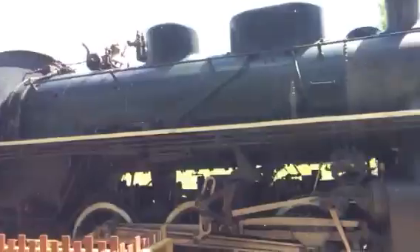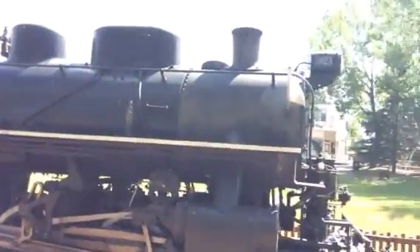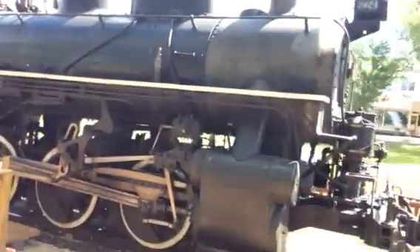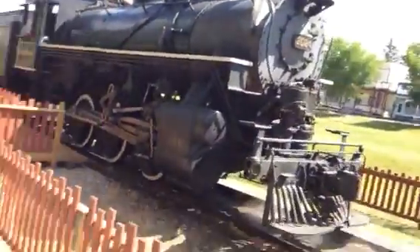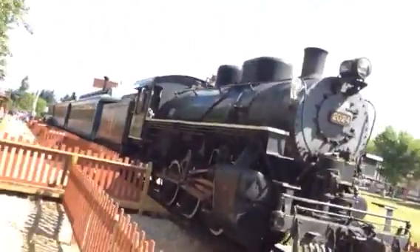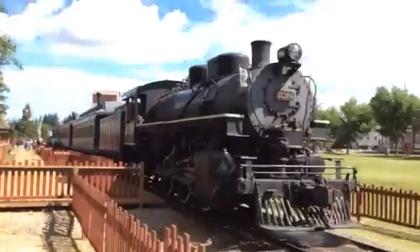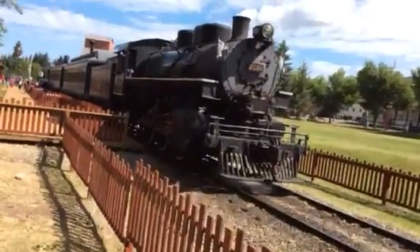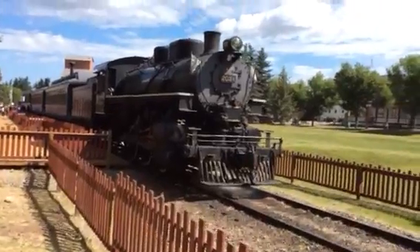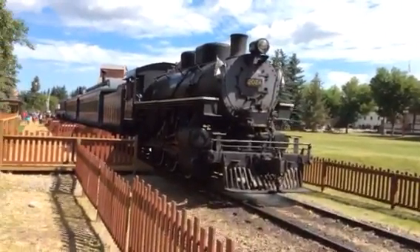Here's June 24th, a Saturday in June 2017. I remember 10 years ago when I first wanted to see this locomotive. In 1998, 1999, when I first moved to Calgary when I was 7 and 8, this locomotive was out of service for those two years.